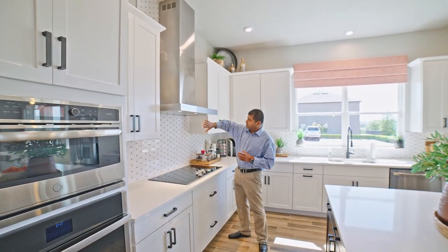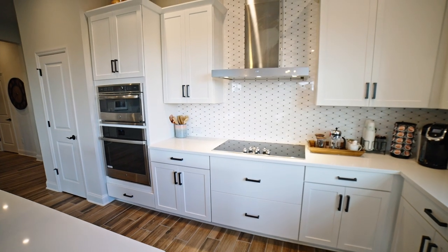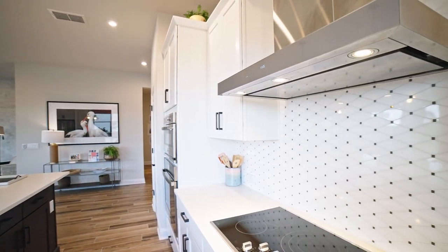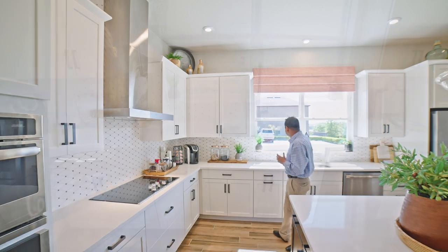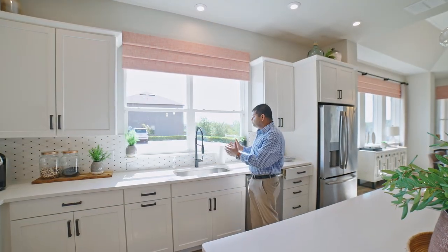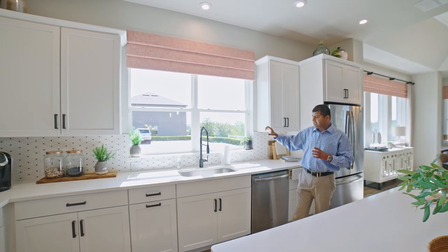This is an all-electric community, so when you have an upgrade, the range vent goes to the outside — and that's the way it should be, because no matter what you cook, the smell can stay in the house. There's a beautiful marble backsplash that goes really well with the white countertops and cabinets. What I really love is this nice big window — depending on where your house is facing, it brings in a lot of light. I personally prefer a window or transom in the kitchen area.